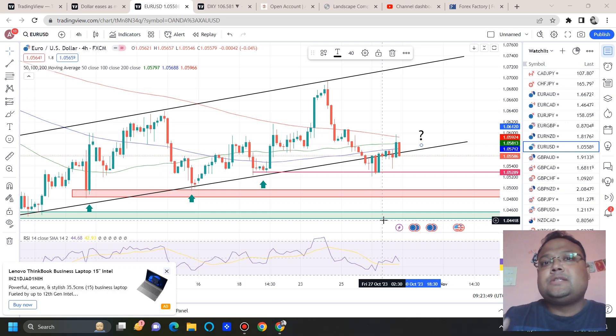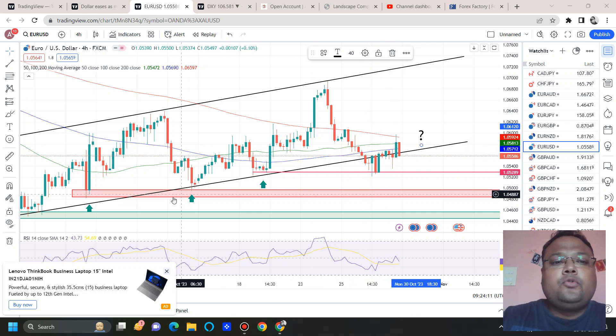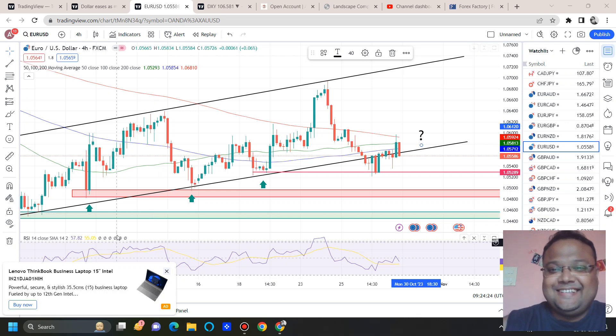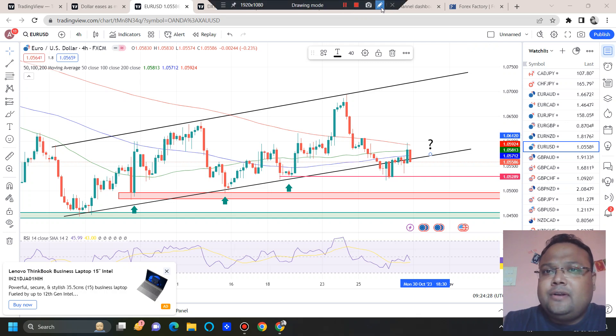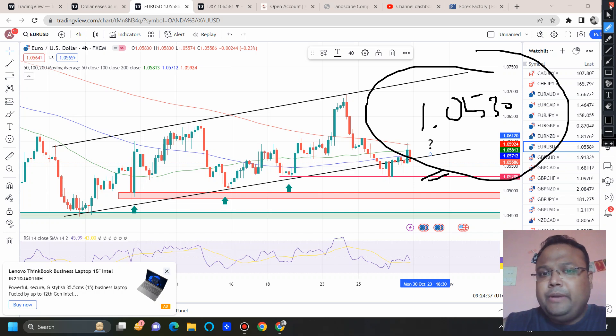It is not possible for retail traders to understand and predict the market at each and every price level. So it is better and safer to trade only on those levels that we understand. The second support is around 1.0460 to 1.0450. In case there is a sudden drop with big red candles, this will be the support where you can expect the market to bounce. Market has shown previous price rejections around this area — that's why we are considering these support levels. If market takes support and bounces, we can look for a buy around these two areas.